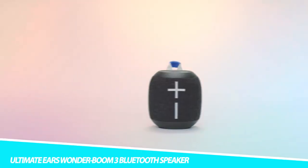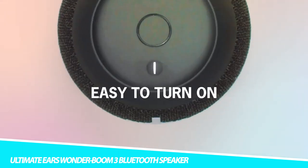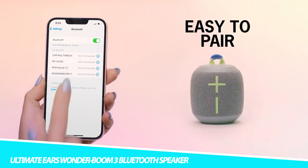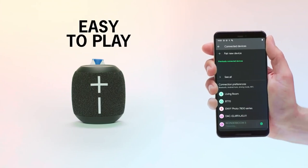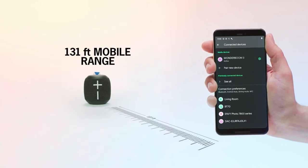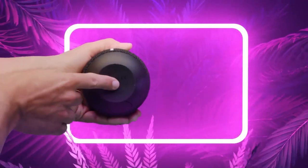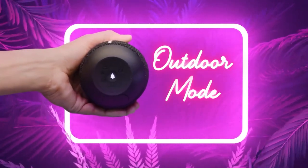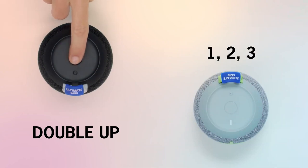Ultimate Ears Wonderboom 3 Bluetooth Speaker. Blast amazing sound on the go with the Ultimate Ears Wonderboom 3 Bluetooth Speaker. This speaker is extra crispy and fully loaded with big bass — just tap the outdoor boost for audio that's ideal for the great outdoors. It offers 14 hours of playtime and an IP67 design that can withstand dust, dirt, and even a splash. You can submerge it in water for 30 minutes, making it perfect for the pool, beach, trail, or shower. It can also handle up to 5-foot drops.